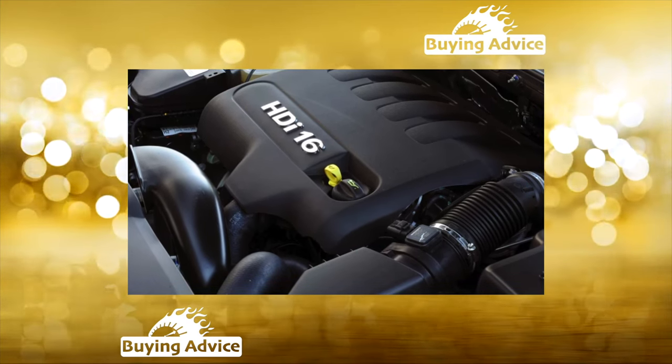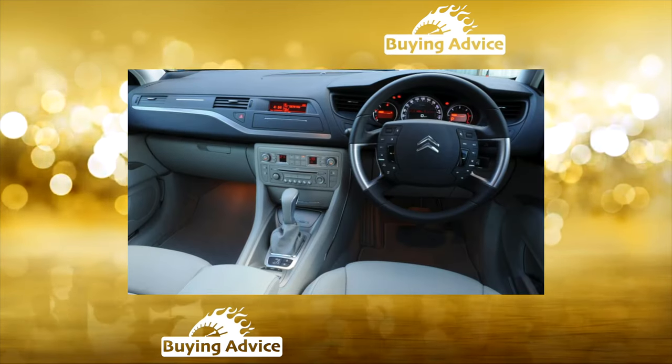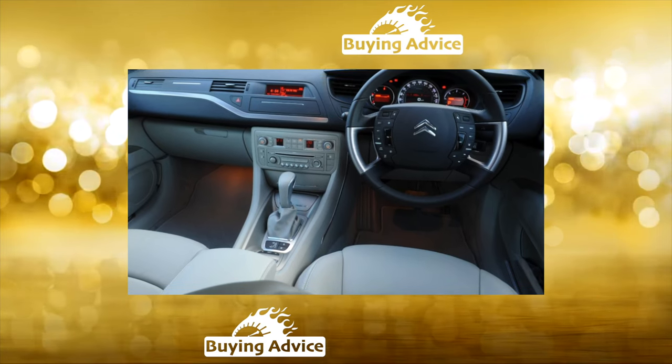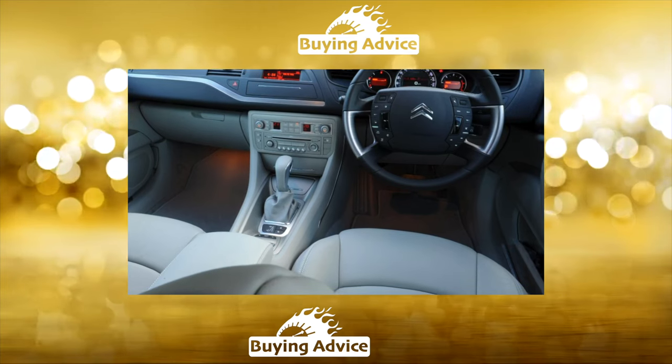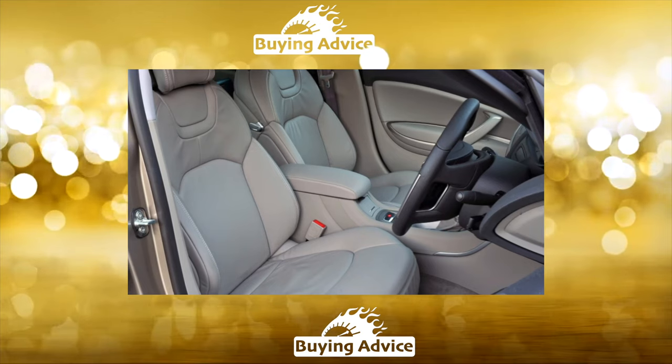Transmission: there are no special complaints about the manual gearbox in 5- and 6-speed versions. However, destruction of the plastic elements of the gear-shifting mechanism is not uncommon. On the AL-4 automatic, already by 80,000 kilometers the valve body begins to fail, which can lead to jamming of the gearbox.